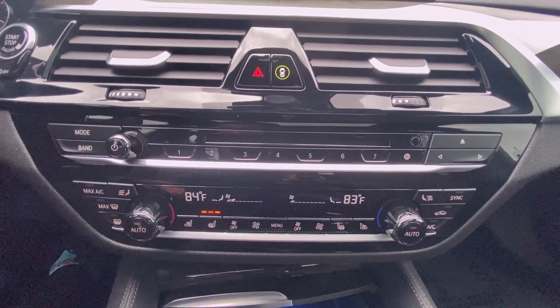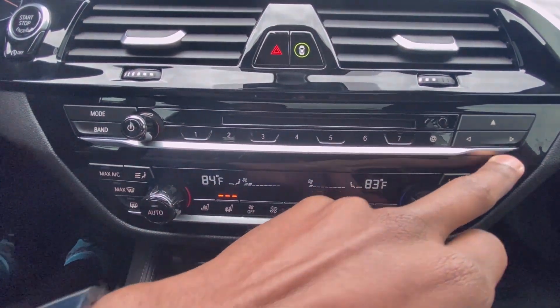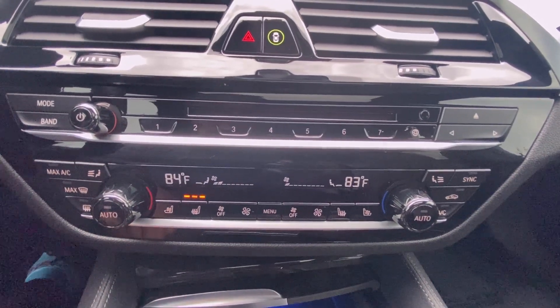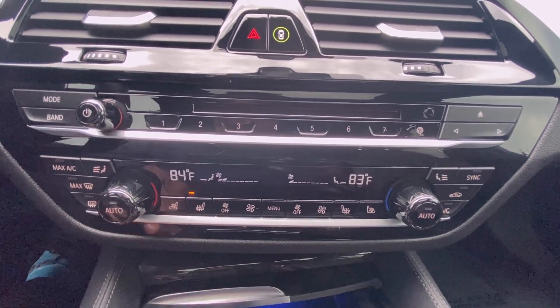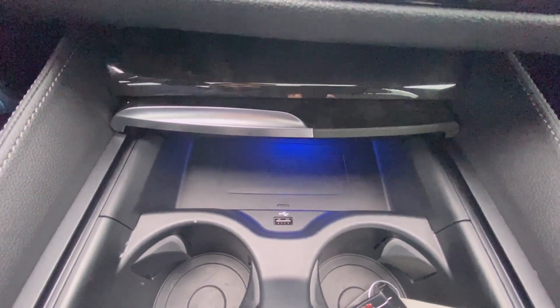Down here you have your radio functions and volume knob — you can go through tracks, radio stations, and all that. Then you have your dual-zone automatic climate controls along with your three-stage heated and cooled seats, and you have a wireless charging pad in there with more ambient lighting.